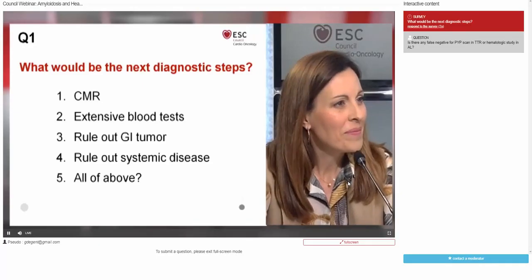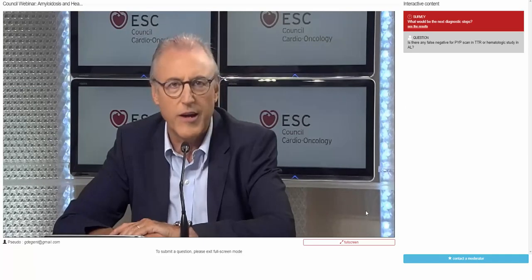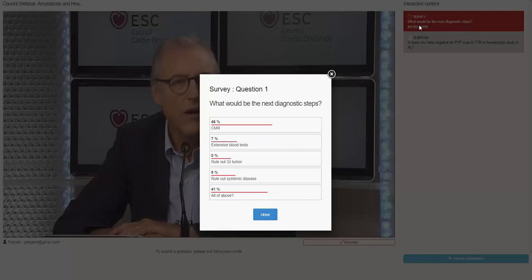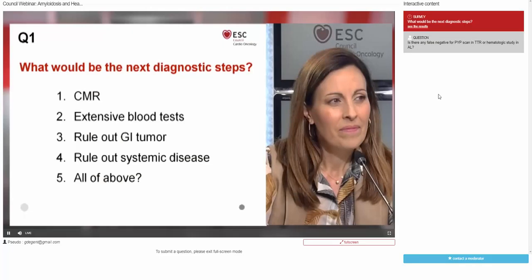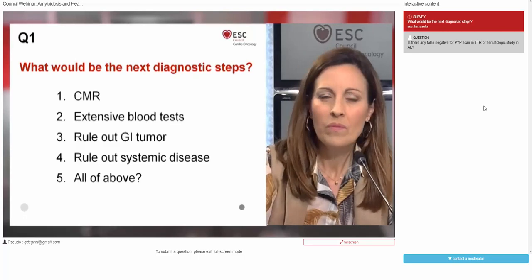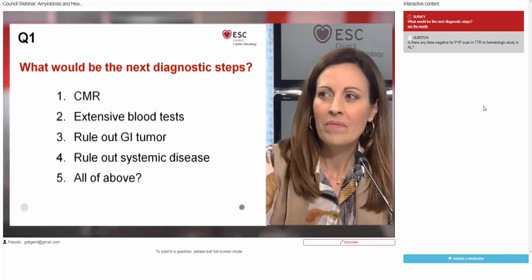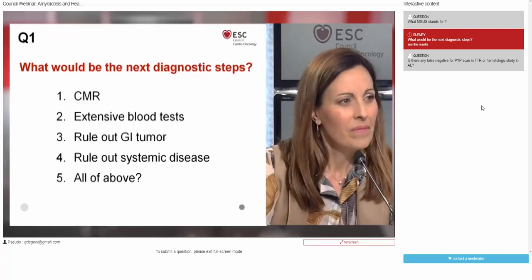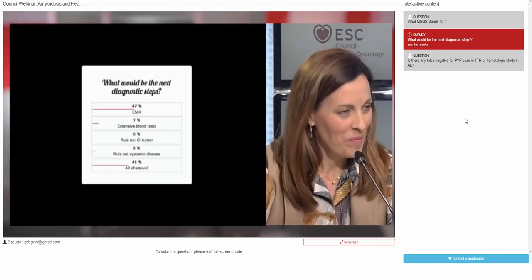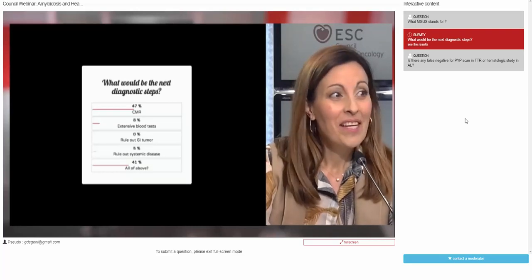The idea here is that this is a highly interactive session — the audience should answer our questions and we will provide the appropriate answer. At any time during this seminar, please feel free to use the chat function and send in your questions for our experts. 47% of our audience chose CMR, and 40% chose all of the above. Teresa, any suggestions for the audience?